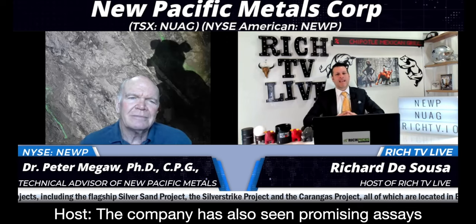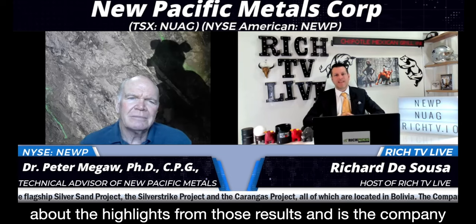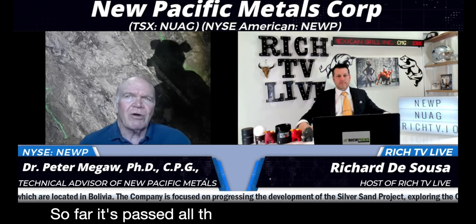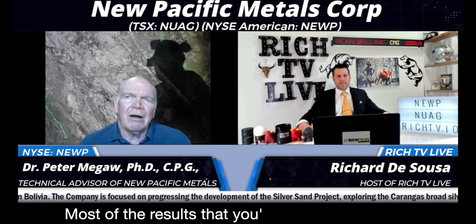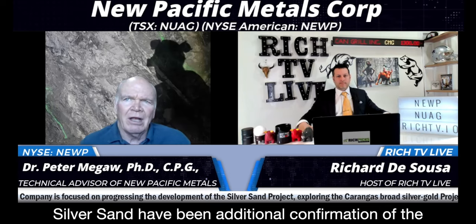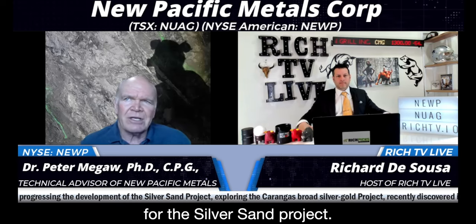The company has also seen promising assays from its flagship Silversand project. Can you tell us more about the highlights from those results, and is the company planning to take this project into production? So far it's passed all the gates that it's supposed to pass, and it's taking the right next steps. Most of the results that you've seen come out on Silversand have been additional confirmation of the width and grade, which is very substantial for the Silversand project.